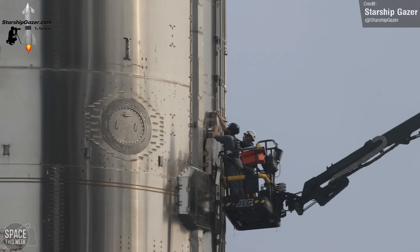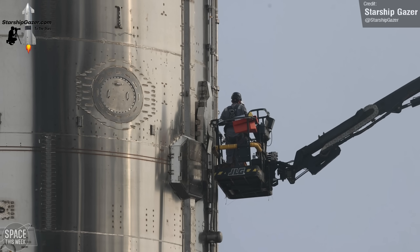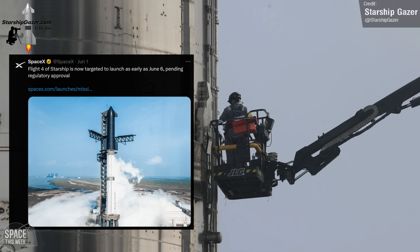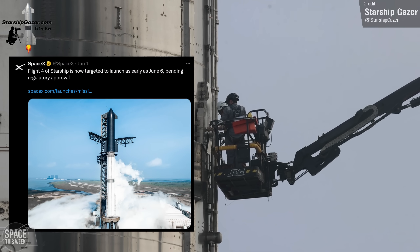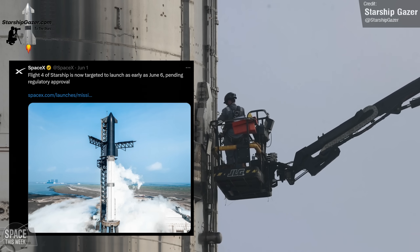This means we are now literally days away from launch, pending regulatory approval, and assuming no snags are detected that would delay things further. SpaceX themselves have stated that they're hoping for launch no earlier than the 6th of June, if the FAA grants them approval on time, so mark your calendars for Thursday.